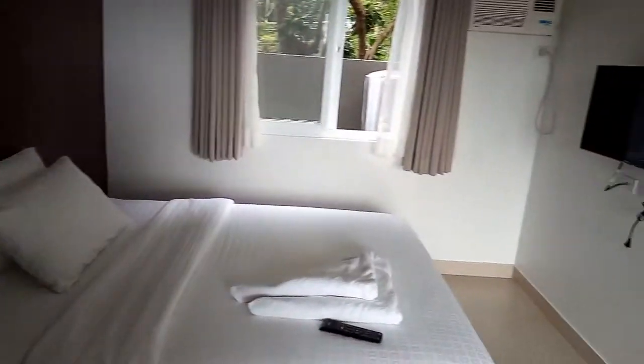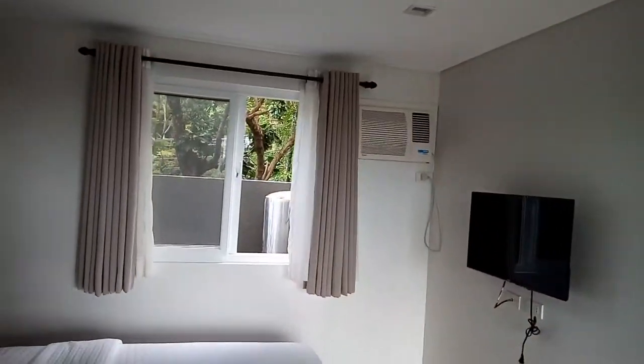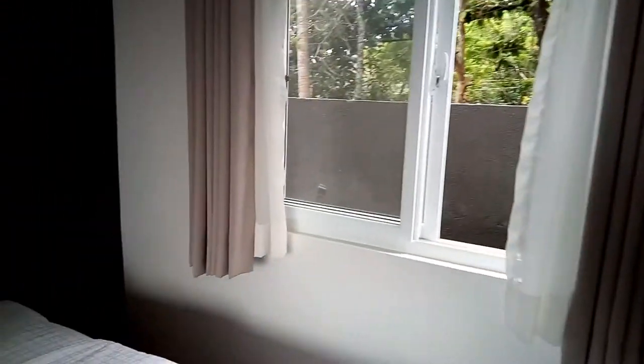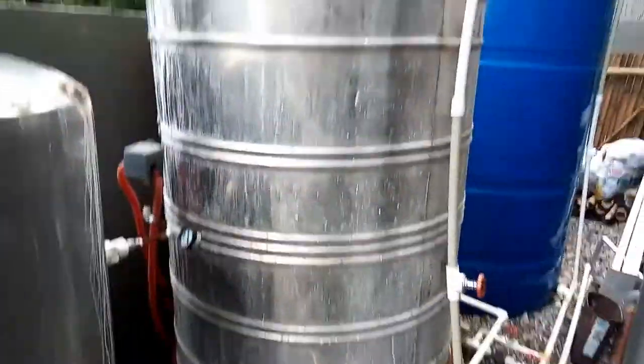This is the bed, TV, air conditioner, window. And there's his stuff here — I guess they're just airing it out for the next person to come in. Here's the safe.